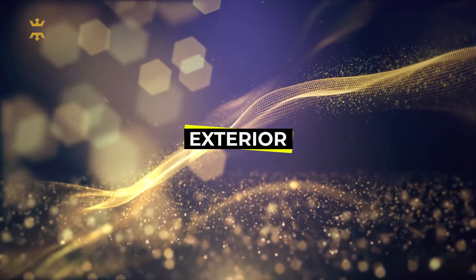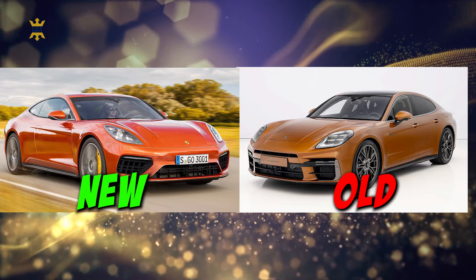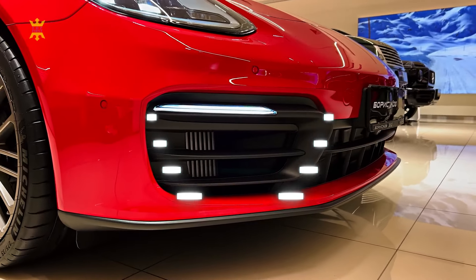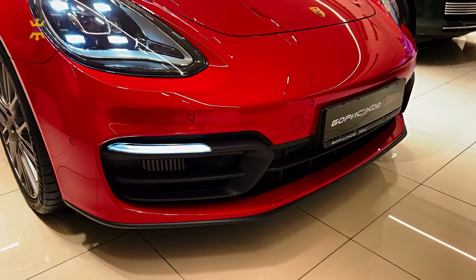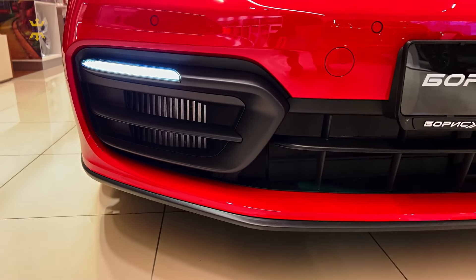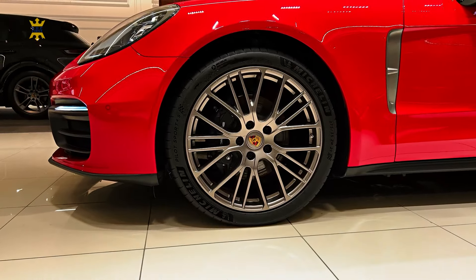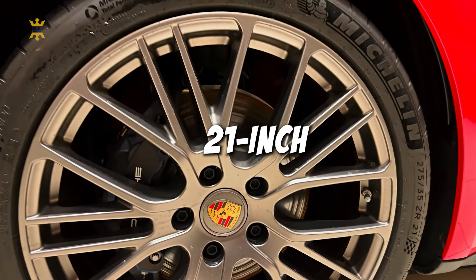You may initially find it challenging to spot the differences between the new Panamera and its predecessor, but we're here to guide you through the changes. The updated design showcases a broader lower grille opening and a redesigned front end, featuring a new air opening slot above the front license plate mount, lending the car a slightly more assertive appearance. The wings flanking the hood line over each front wheel have been elongated vertically to enhance the car's muscular stance, while new center-lock 21-inch wheel designs will be available at launch, though not as standard.